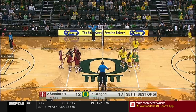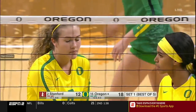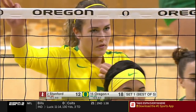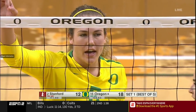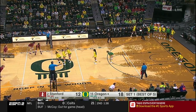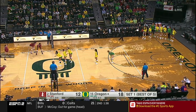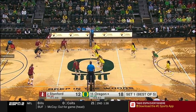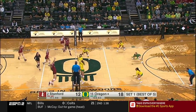Vanderweide has been unstoppable on that left side. She has such a nice fluid motion approach and quick arm swing — even with two blockers in her face, that quick arm allows her to get around it quickly. Oregon up by six against the number two ranked team in the country. Stanford is number one in the RPI.